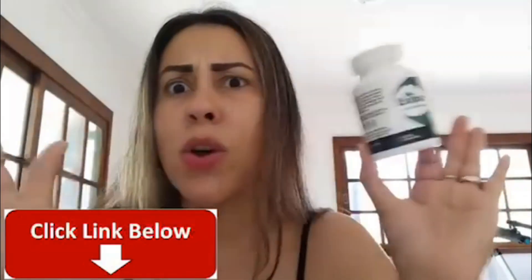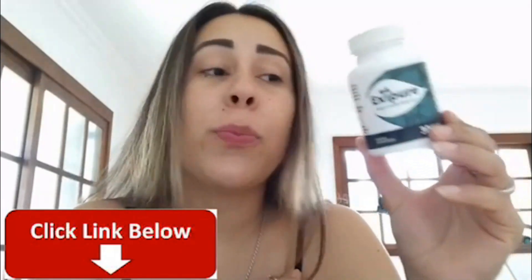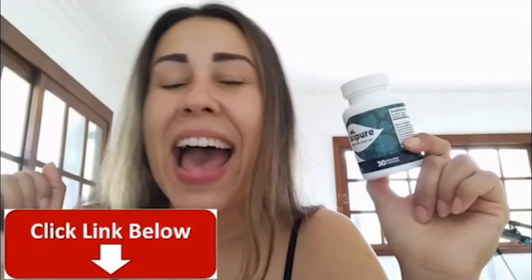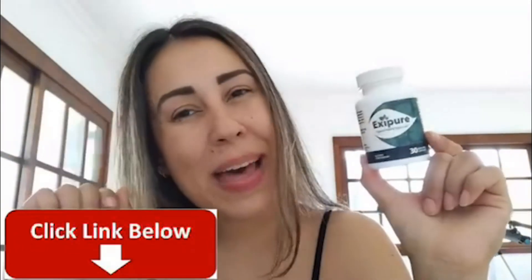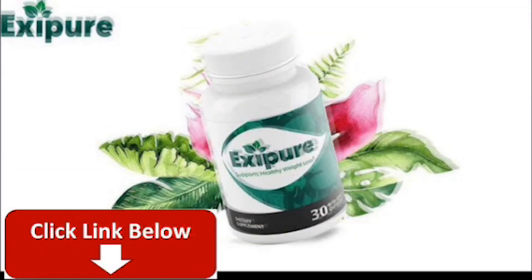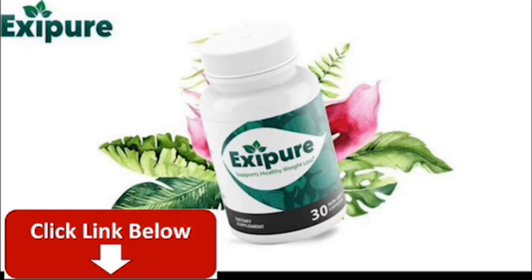Those are the important things I did want to talk to you guys about. If you want to know more about Exipure, visit their official website and get to know so much more about it over there. Thank you for watching this video, I hope you enjoyed it. If you have any doubts or questions, leave them in the comments below and we'll get back to you. Have a beautiful day everyone, bye bye!